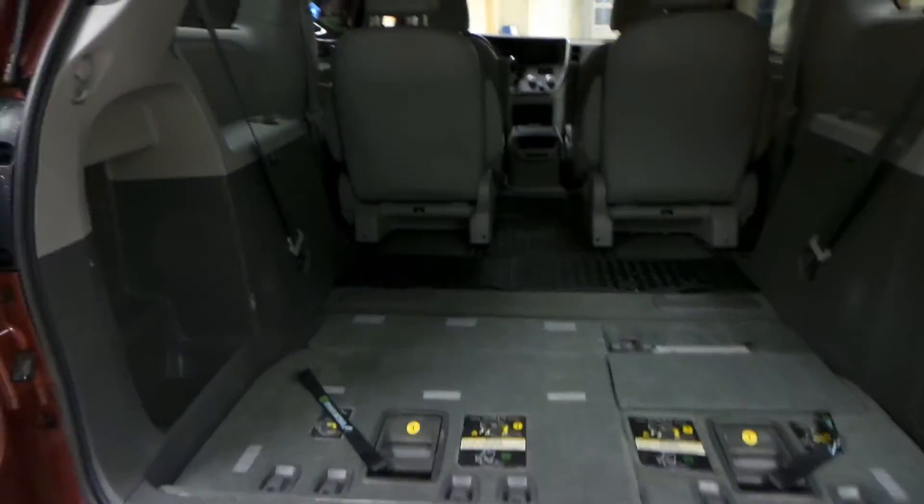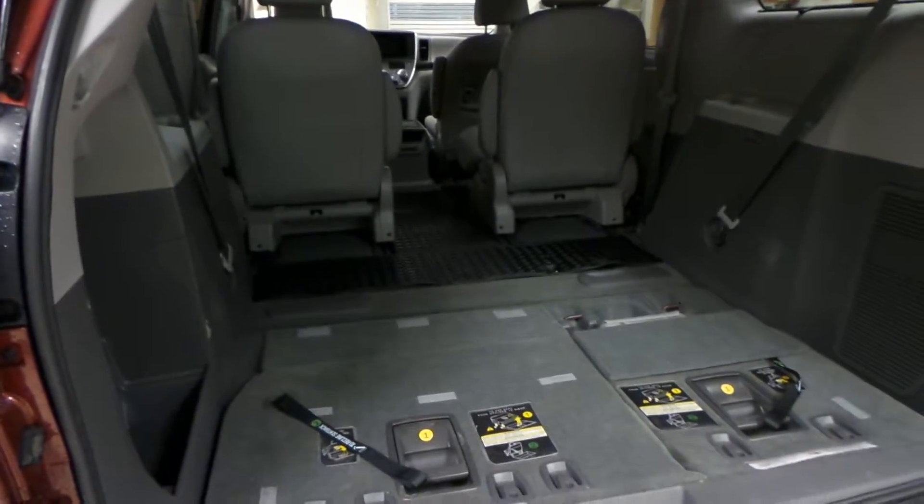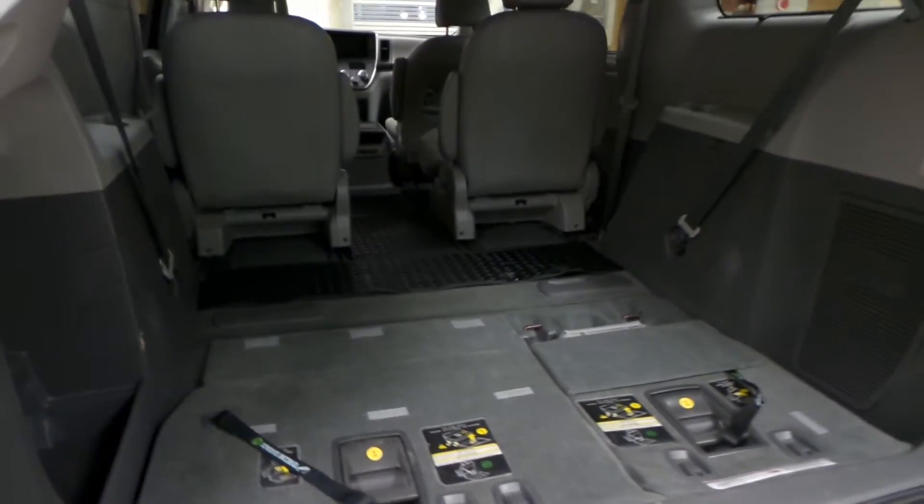Going into the back of the Sienna, you can see that the tailgate lifts up on its own — it is a power tailgate. You also have a ton of space for any groceries or luggage you might be carrying, or you can put the third row of seats up and have extra room for everybody.